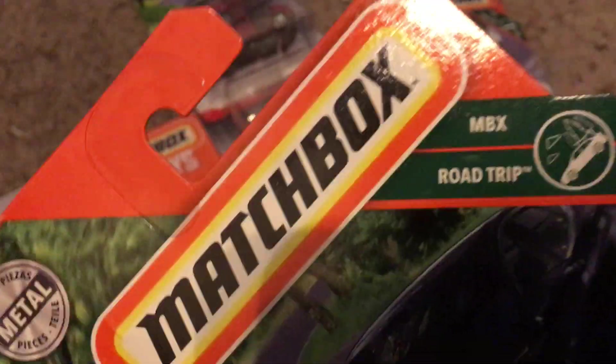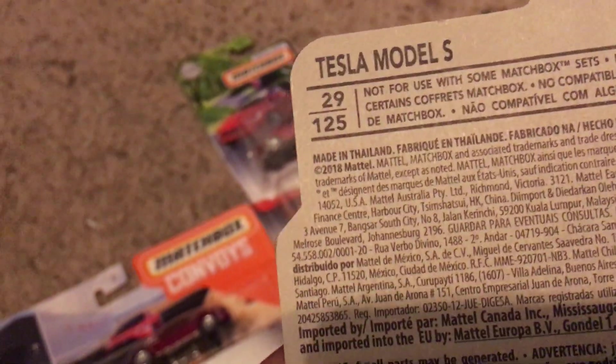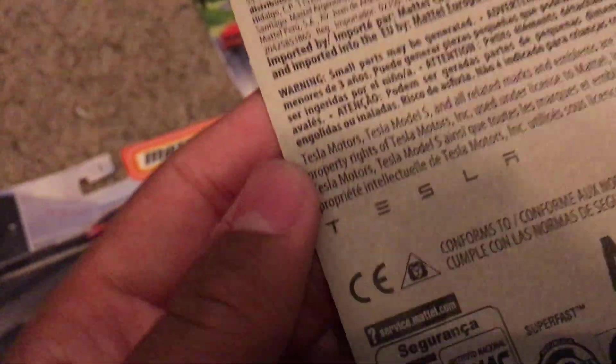We got the Tesla Model S. This is from NBX Road Trip. This is number 19 out of 35, and it's number 29 out of 125. There's the Tesla trademark right there. I see a code right there: L20.